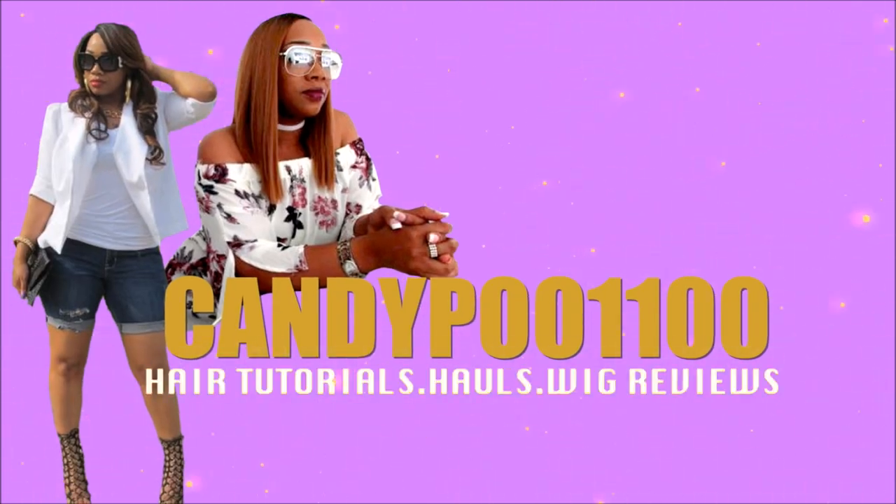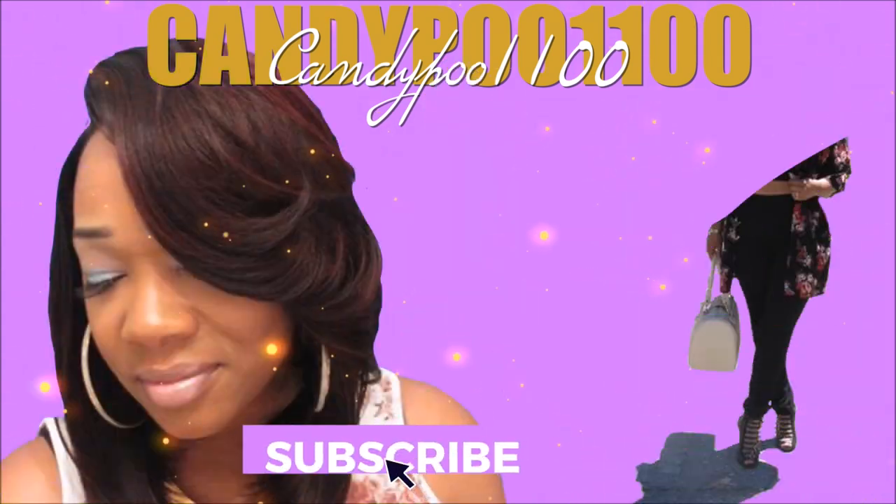Hey babes, how y'all doing today? Y'all are not gonna believe the luxury replica dupes that I received today — y'all stay tuned. So let's jump right into it. Listen babe, your girl got a box right here full of cute luxury designer dupes for you ladies. Yes, I believe I got about eight or nine items in here. I am just so surprised and grateful that I received this box today — your girl been waiting! Plus y'all know this is my birthday month, and I'm so thankful that this company reached out to me because this is some of my birthday items to myself that I went on this site and picked out.